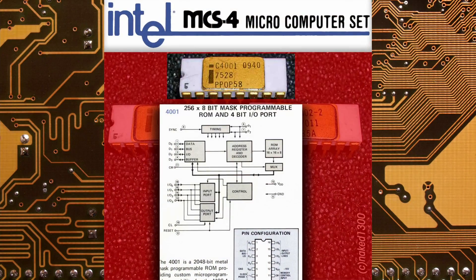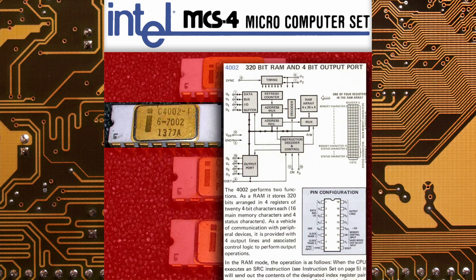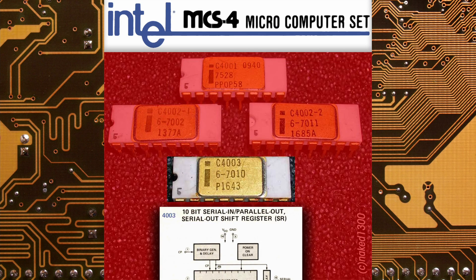The 4001 was a required 256-byte ROM. The 4002 provided an optional 40 bytes of RAM. The 4003 was a shift register for I/O functions, also optional.